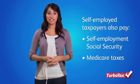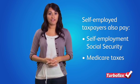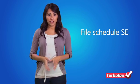Self-employed taxpayers also need to pay self-employment Social Security and Medicare taxes by filing Schedule SE. The rate is 15.3% of your self-employment earnings, but you get to deduct half of those taxes on your 1040 as an adjustment to income.